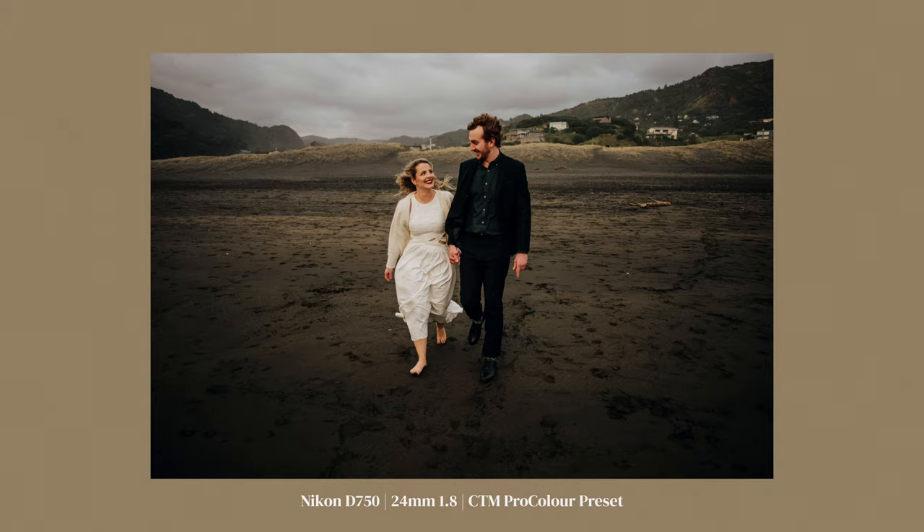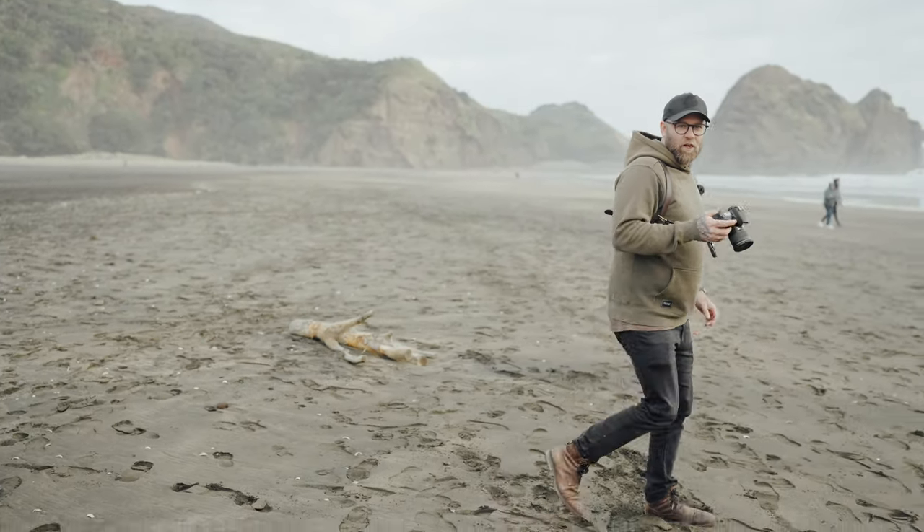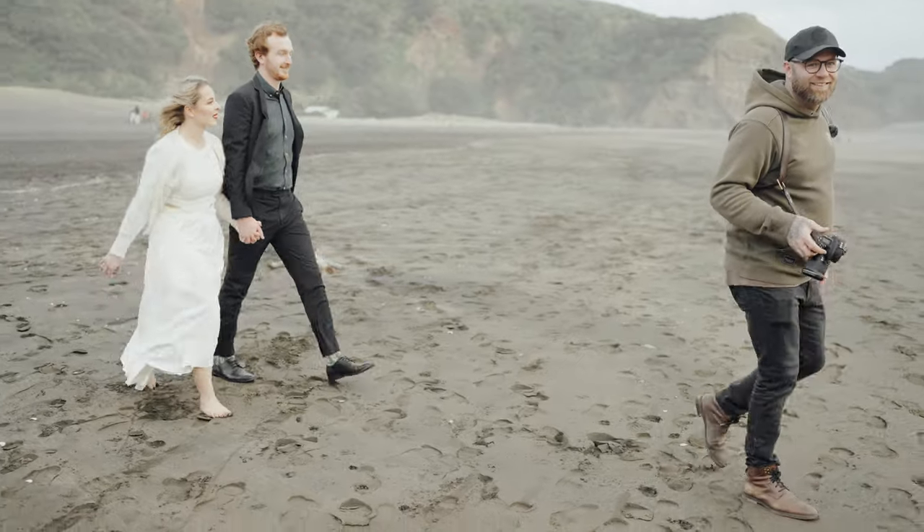It's so weird using this camera — I keep going to look in the viewfinder to see the photo and it's not there.